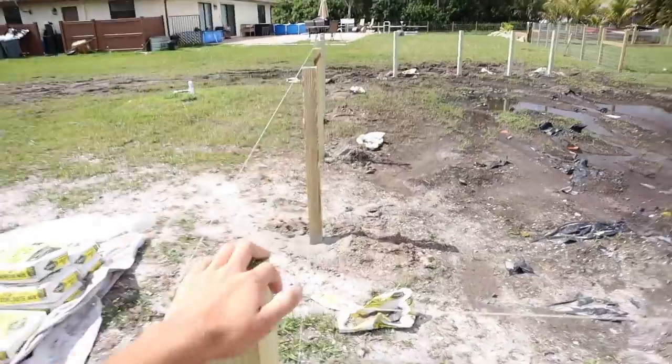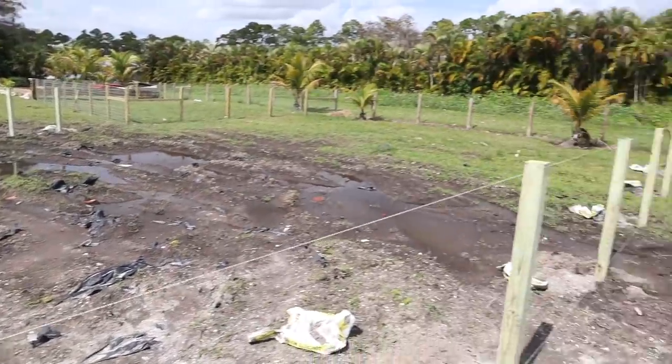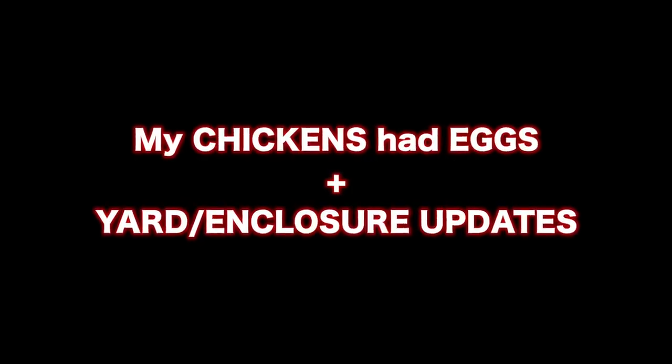Welcome back to another video! The yard is getting done with all the new enclosures, as I mentioned last video. It's been a lot of update videos with this house lately. Budget Fence came out and all the posts are already in the ground for the new enclosures. I want to show you now because it'll make more sense — this looks amazing.